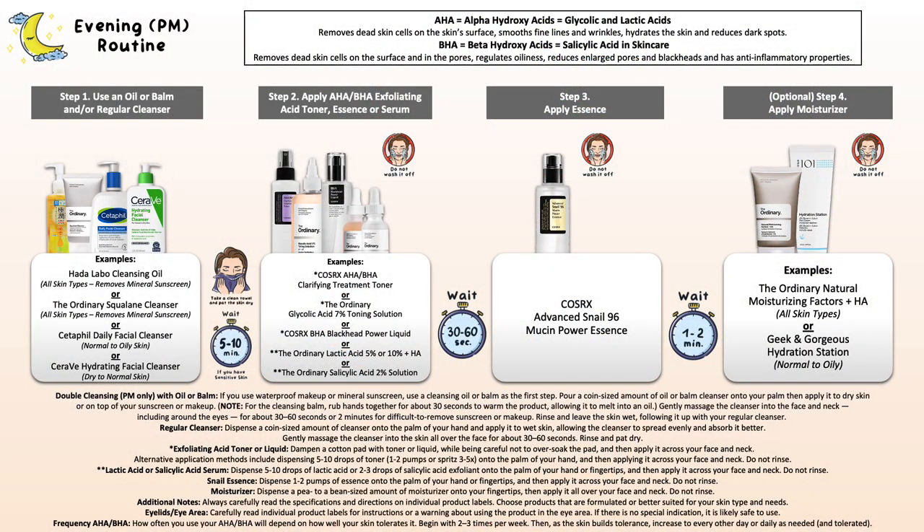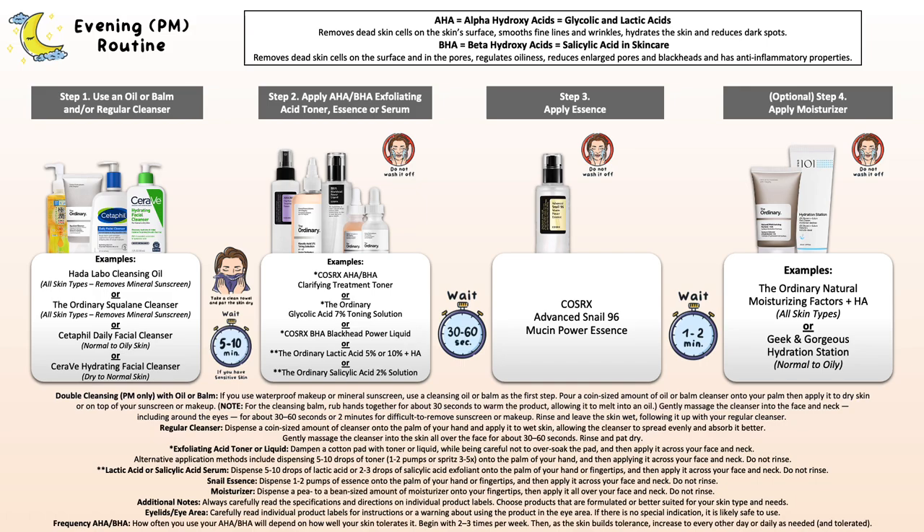That's a general summary of how you can work with your exfoliant. Now I want to head into the example routine I've prepared. We're going to go with an evening skincare routine, as this is how I suggest working with your exfoliant.